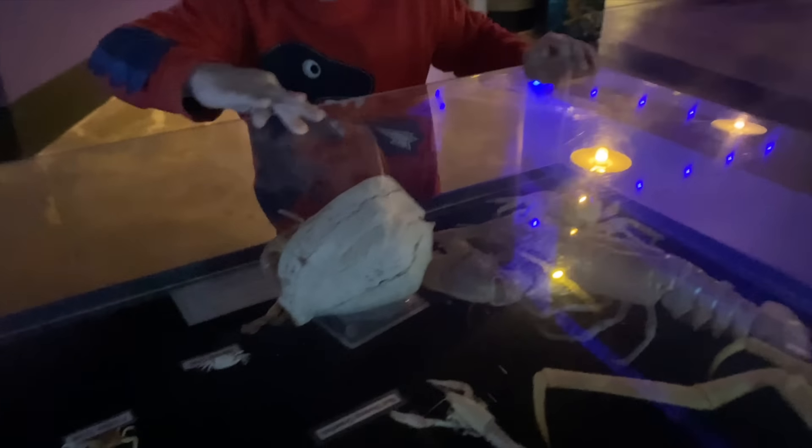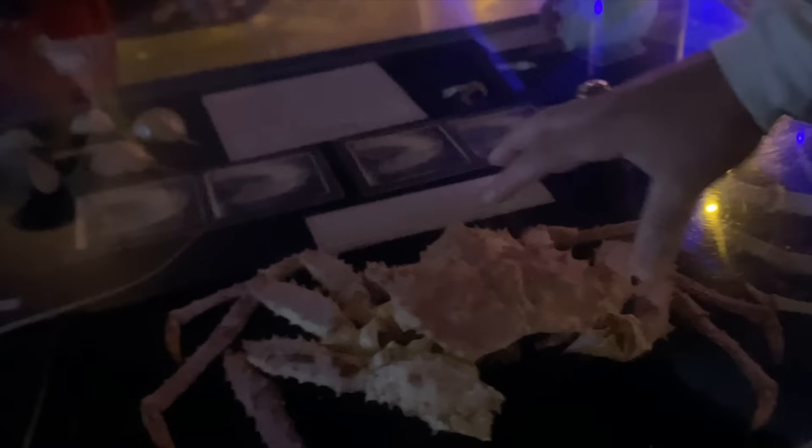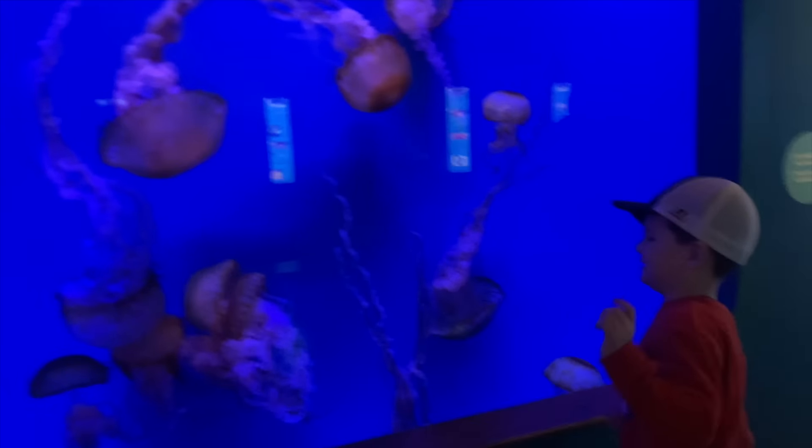That is a giant lobster. Oh, look at this. Lobster. Oh, look at this king crab here. It's bigger than that one. Look at that. I see it.